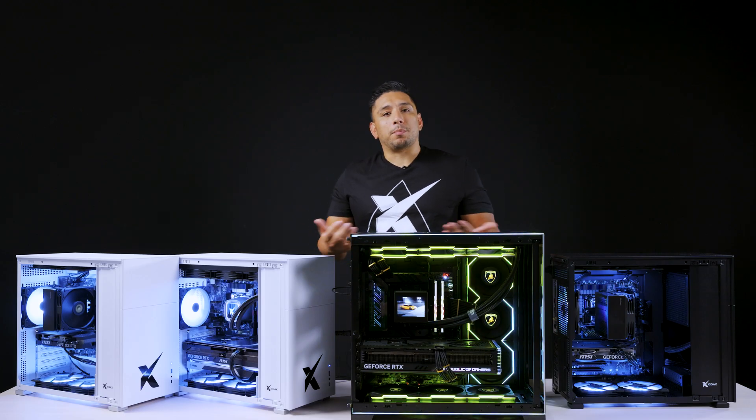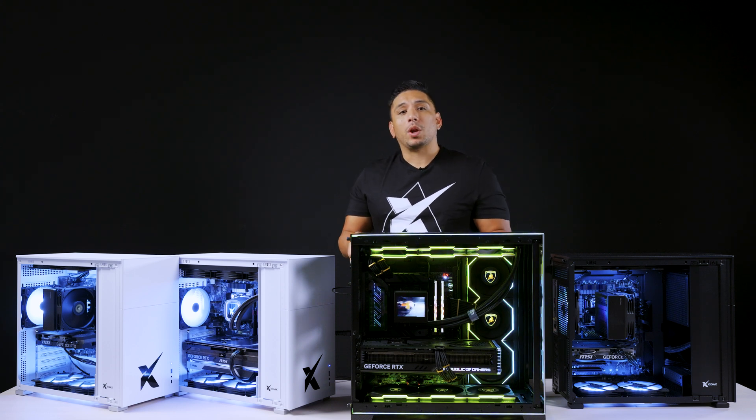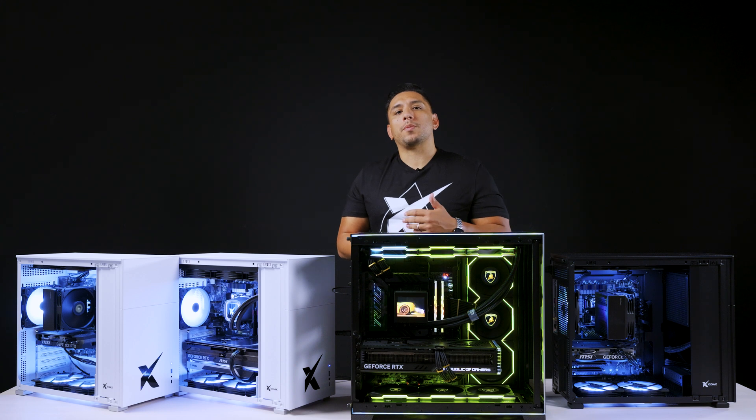As somebody who's been building computers for over a decade and a half — something you may have heard me say if you've talked to me in our chat system — I want to give you guys a solid understanding of the different options we have on the website, what might be the best fit for you, and prepare you with some of the questions you might have if you're buying a new PC.